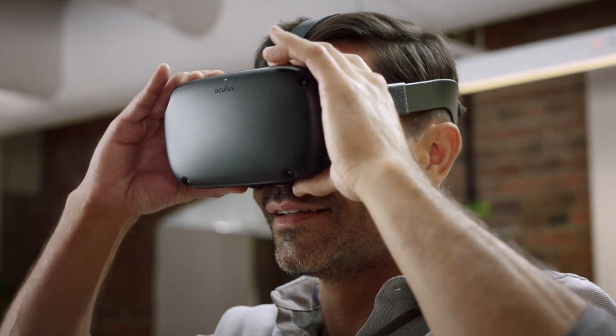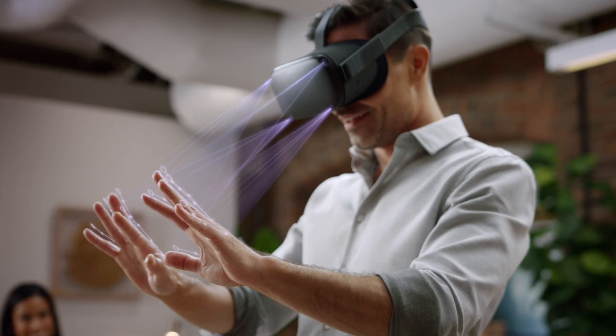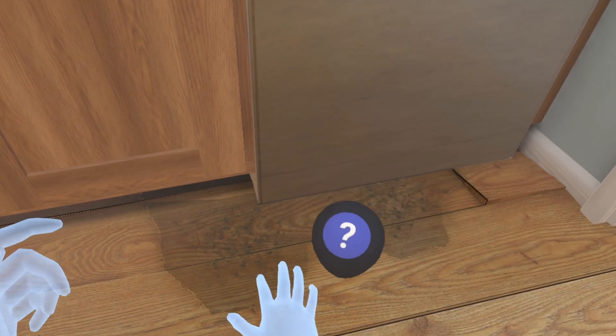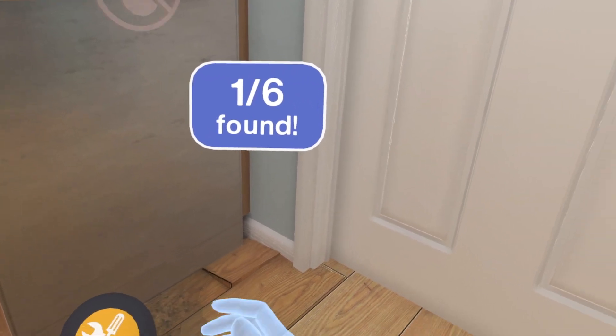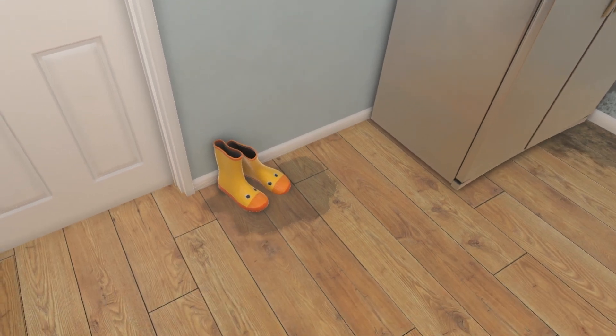The second demo was created by Tailspin for Farmers Insurance. It was a water damage inspection VR training module with hand tracking — simple and effective. Employees can quickly get into VR and interact naturally with water spots, or in this case reach out and touch some rain boots.